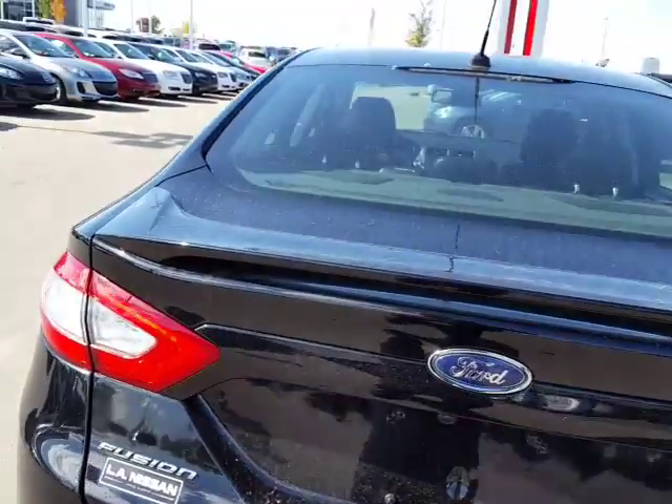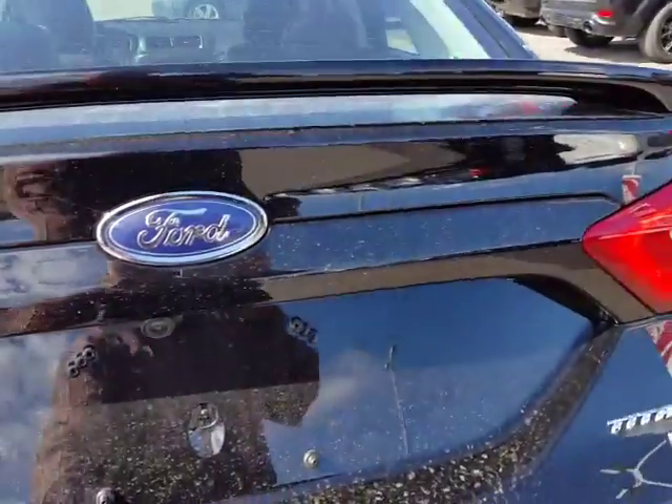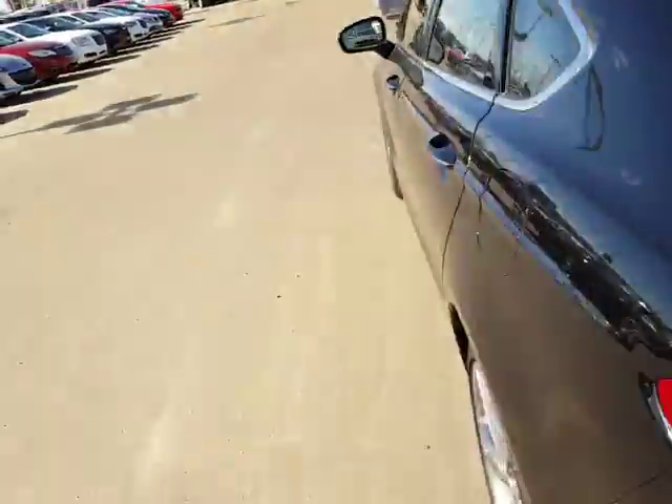You've got a backup camera on this thing and you've got yourself a power lift that opens up the trunk — tons of space. You can put some golf clubs in there, whatever you're up to.